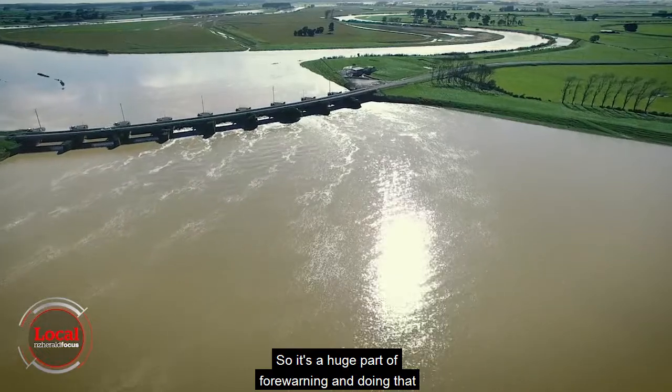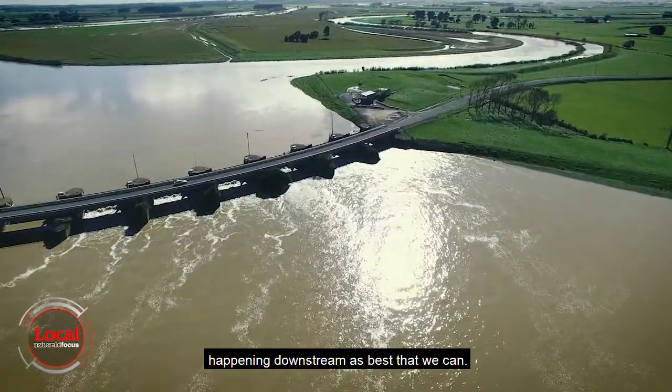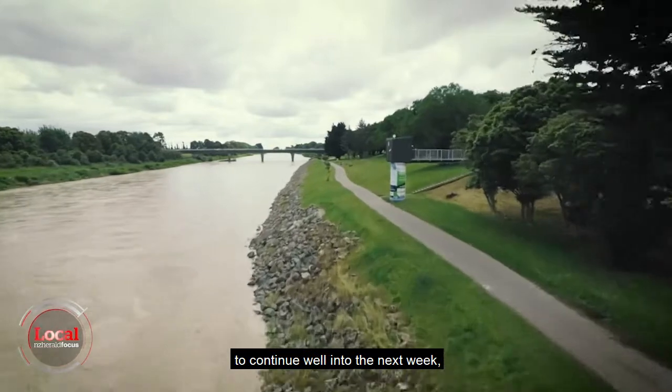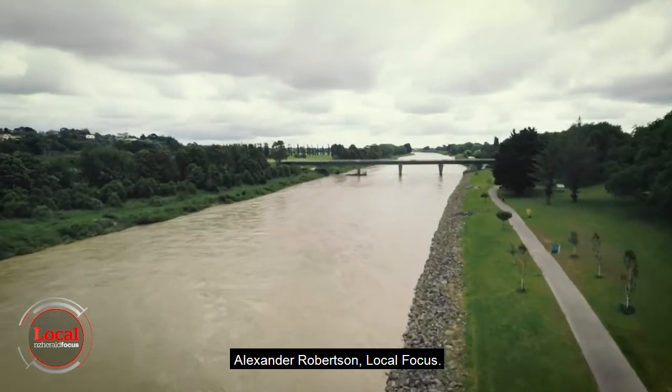It's a huge part of forewarning and just builds that capacity for us to stop any major negative effects happening downstream as best we can. With wet weather set to continue well into the next week, even the most robust of safety measures are set to be tested. Alexander Robertson, Local Focus.